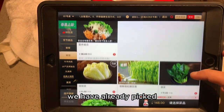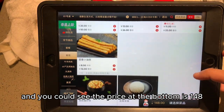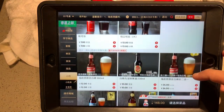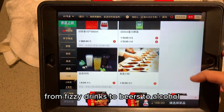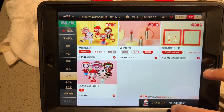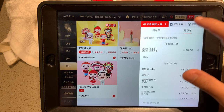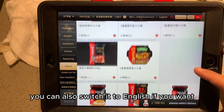We have already picked and the price at the bottom is 148. Here comes the drink section — from fizzy drinks to beers to alcohol. So that's what we ordered today. You can also switch the iPad to English if you want.